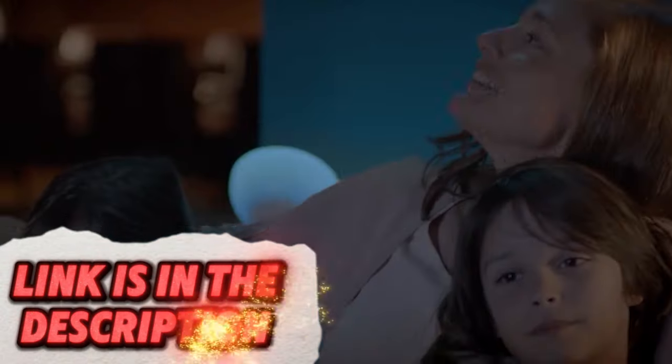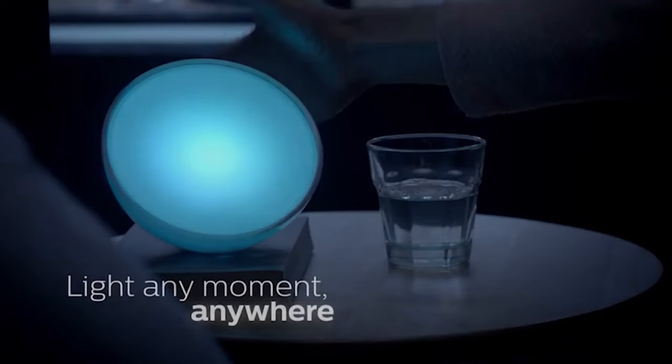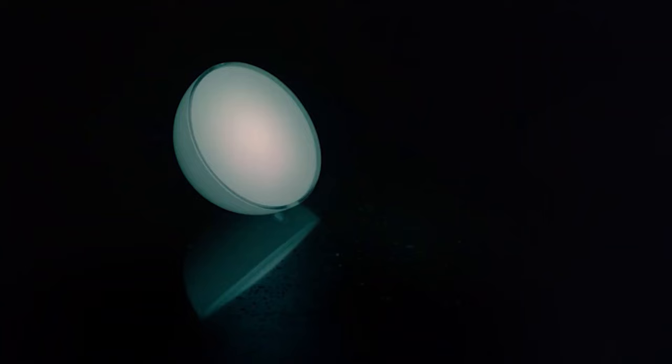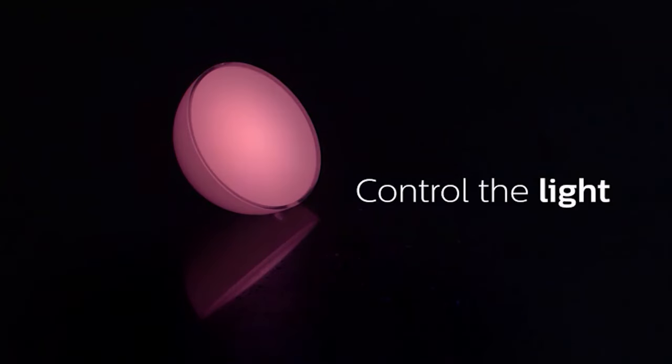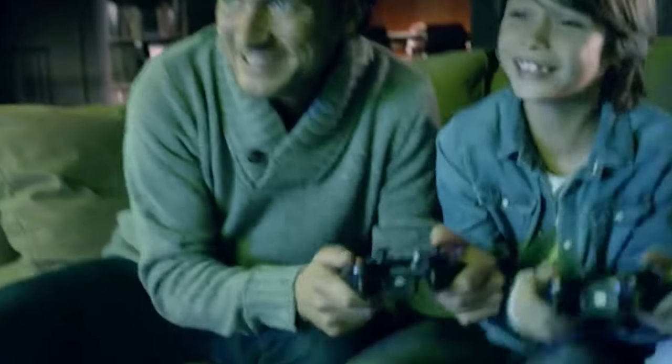Set the perfect mood for any occasion with this versatile portable smart light. Choose from millions of colors via your smartphone, creating the ideal atmosphere for everything from cozy movie nights to vibrant party vibes. Its portability means you can bring the perfect ambience outdoors for evening gatherings or camping adventures.